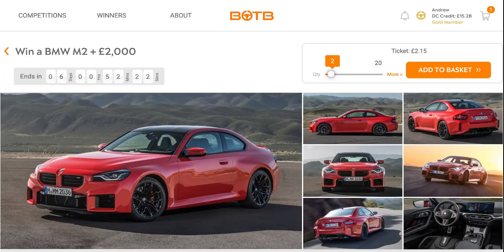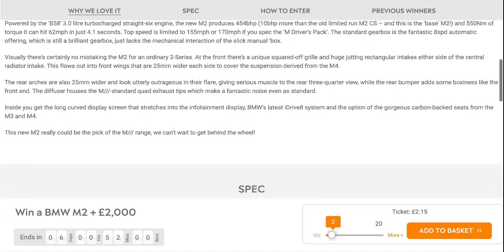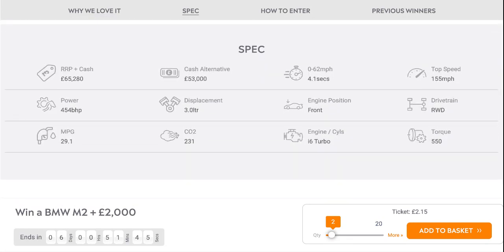Fifth is the BMW M2 plus £2,000 for a ticket price of £2.15. This comes with a 3.0-litre straight-six turbocharged petrol engine producing 454 brake horsepower, with a 0-62 time of 4.1 seconds and a top speed of 155 miles an hour, or 170 if you have the M-Spec driver's pack. Retail price £65,280, cash alternative £53,000. MPG of 29.1.